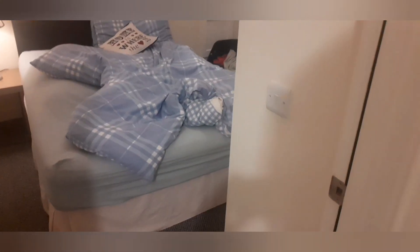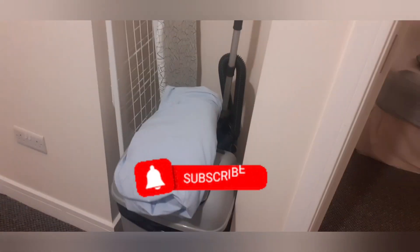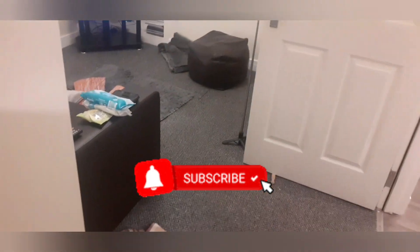Hello everyone and welcome back to my channel and welcome back to a brand new video. So today's video I'm bringing you an after dark speed clean. If you like these type of videos, hit that subscribe button down there. I'd love it if you pressed that and stuck around, it would mean the absolute world. So let's get started.